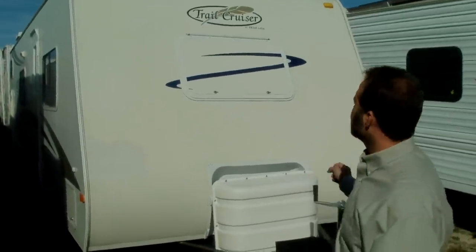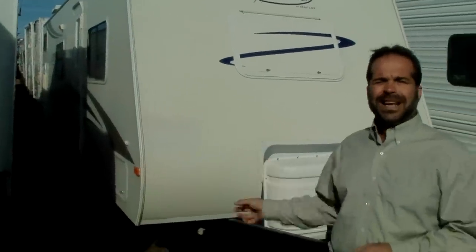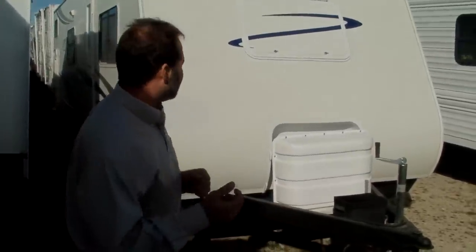This is a 30 QBS 2006 Trail Cruiser made by Trail Light. It actually weighs less than 4,500 pounds, so it's easily half-ton towable. I'm going to do a little walk around for you so you can see what you may be purchasing. Remember, if this isn't the right coach for you, just go to my website — I've got so much inventory and so much nice stuff. The website is newgenrv.com. All right, let's have some fun.